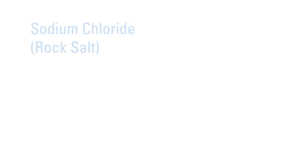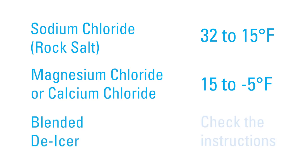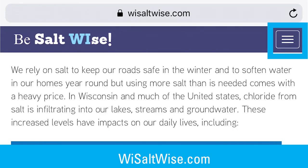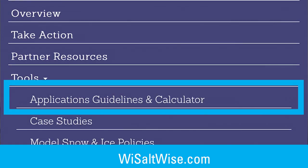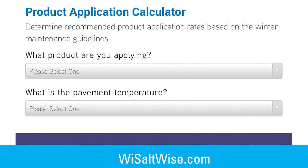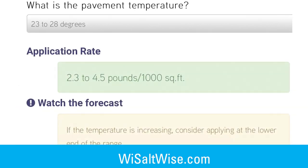To decide what salt to use, consider the temperature of the air and the temperature of the pavement. Sodium chloride, or rock salt, works for an average day but will not melt ice if it is below 15°F. Magnesium or calcium chloride works at colder temperatures but won't work below -5°F. If you are using a blended de-icer, read the bag for application instructions. Wisconsin Saltwise provides an easy-to-use application calculator — enter the pavement temperature and the type of salt, and it will tell you how much to use.